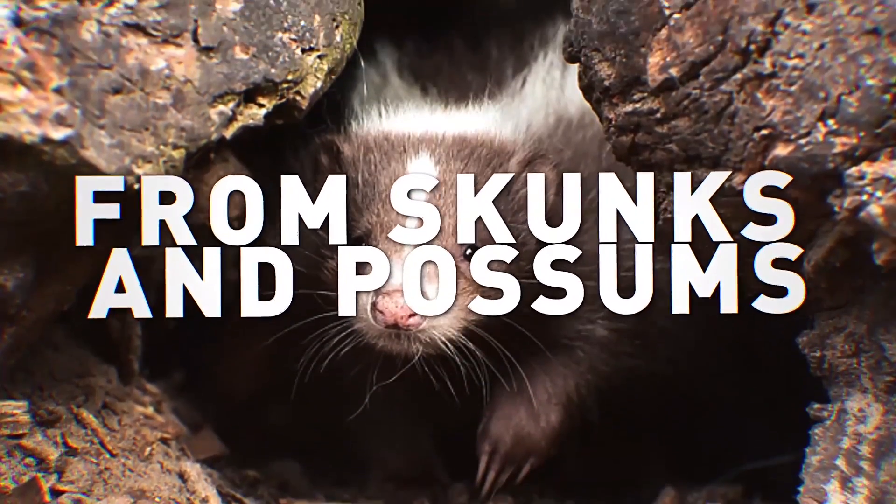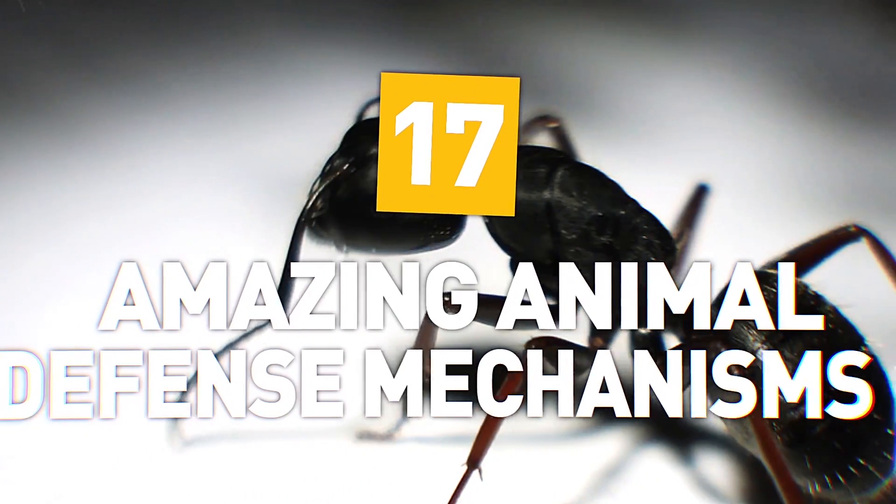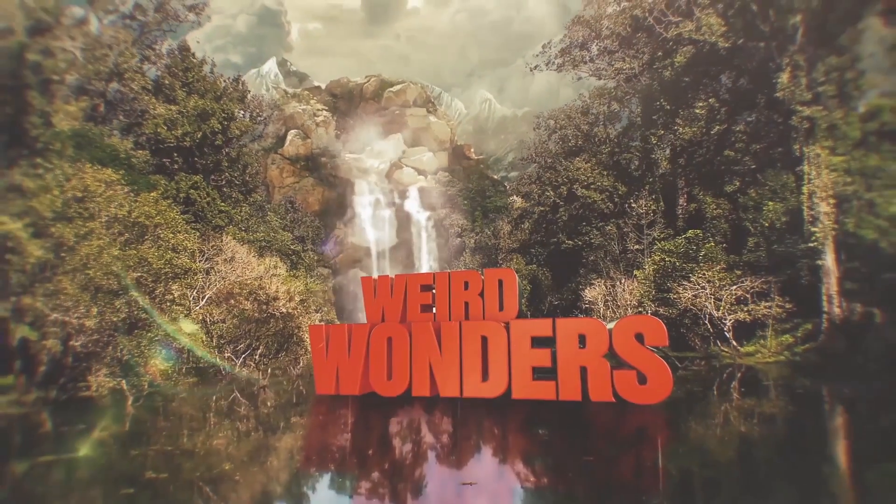From skunks and possums to a frog with the powers of Wolverine, here are 17 amazing animal defense mechanisms. Welcome to Weird Wonders Wednesday.